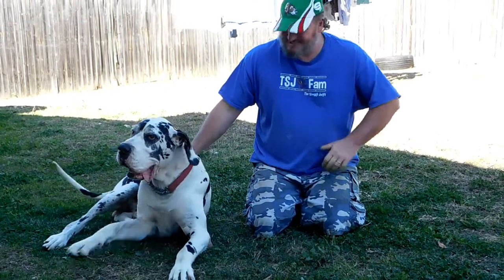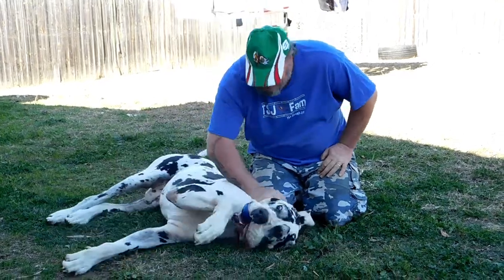The verdict's in — he loves it. You like your new teeth?